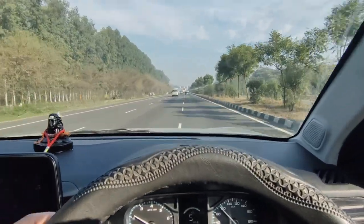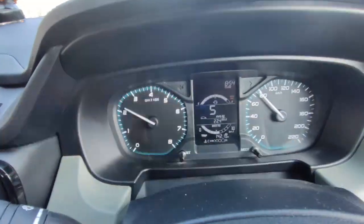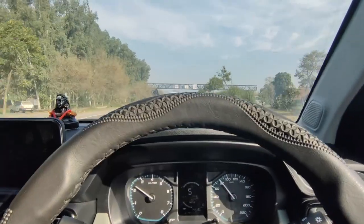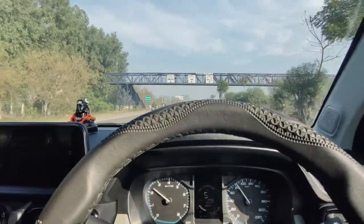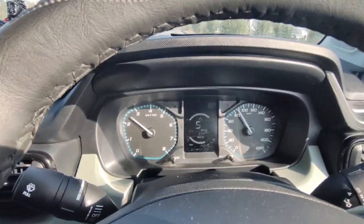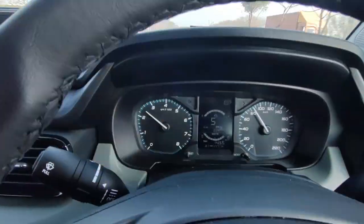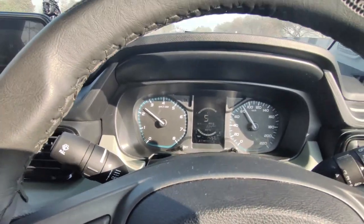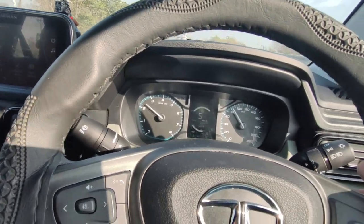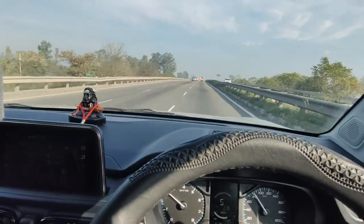So guys, now we have covered 142 km and the mileage is 22.4 — so it's maintaining 22.4. As you can see, if you maintain around 90 km/h, the RPM keeps the mileage at 22–23 km/l. If you increase your speed, the RPM goes up and your mileage will drop, so maintaining a consistent speed gives you a good mileage.